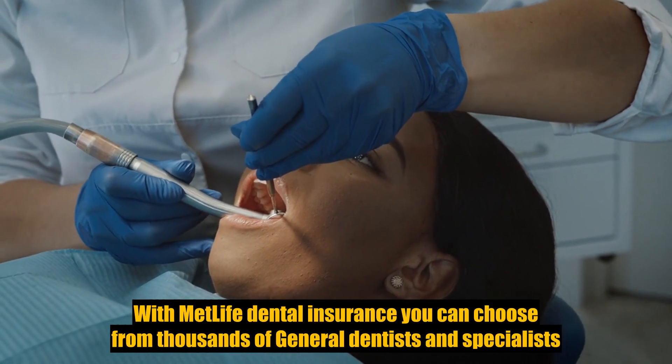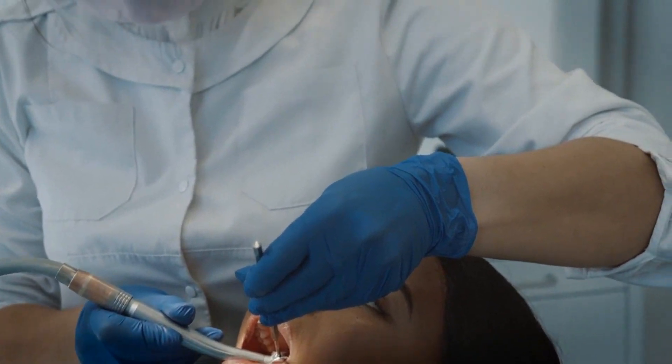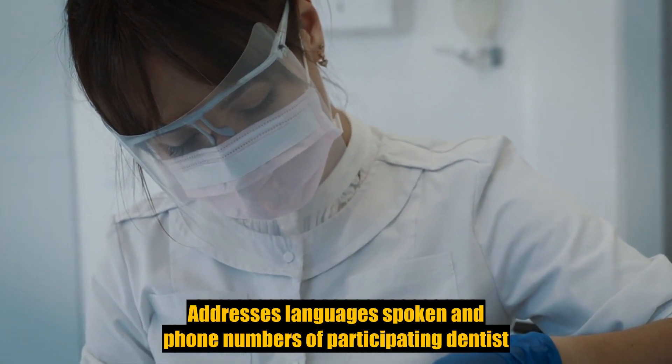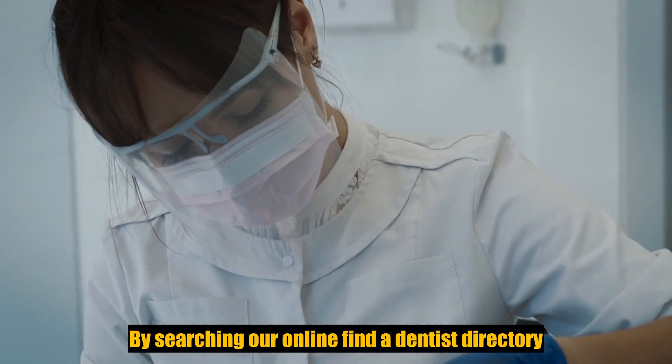With MetLife Dental Insurance, you can choose from thousands of general dentists and specialists nationwide. You can find the names, addresses, languages spoken, and phone numbers of participating dentists by searching our online Find a Dentist directory.